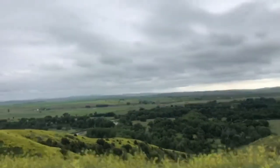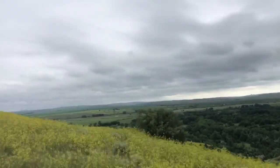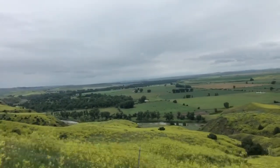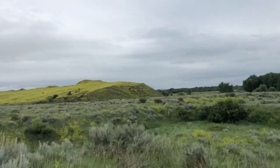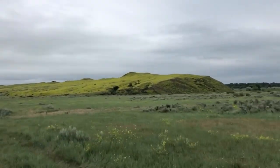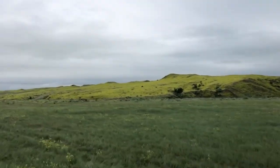The battlefield is really spread out and it hasn't been touched much at all since the battle. You spend most of the tour driving from one stop to the next, and from almost anywhere you can see the Little Bighorn River. It's just beautiful — especially when we went, there were wildflowers everywhere and it was really pretty.